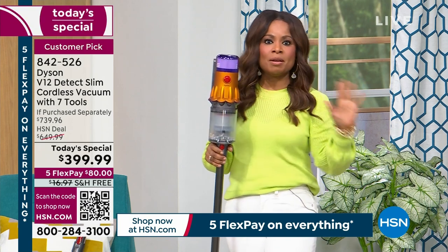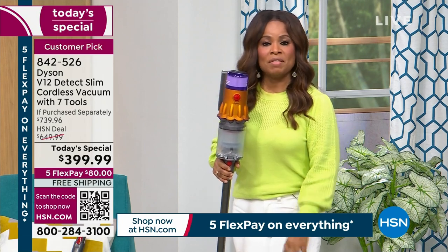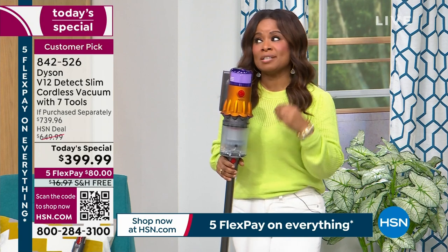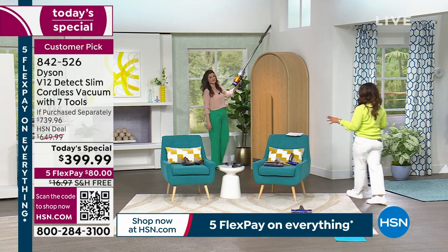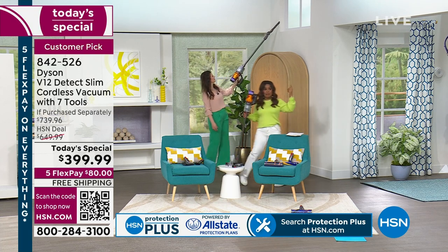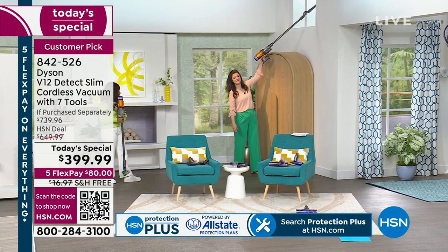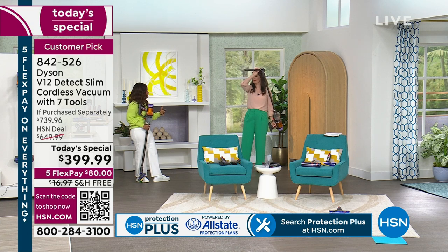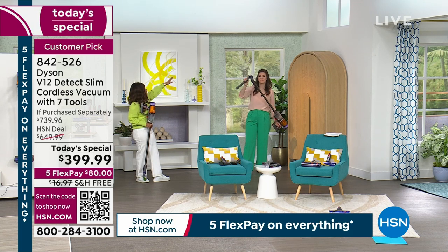We can all agree that Dyson vacuums are among the most highly regarded and sought after. Most people desire and want to own a Dyson. This is almost half off, and we've got the best price in the country with free shipping and handling. Look at Gemma — one hand. That's important: it's lightweight, less than seven pounds, actually five pounds. When we think about traditional vacuums — 12, 13 pounds or even heavier — five pounds gives you the ability with one hand to get up high, get to the cobwebs, and reach hard-to-reach places.